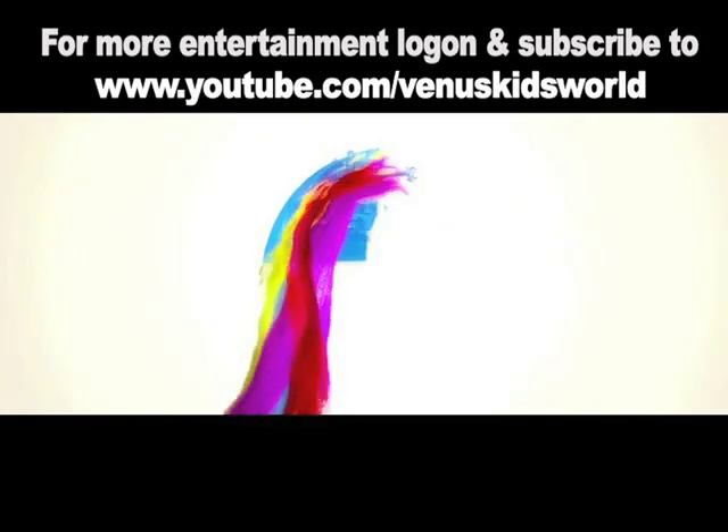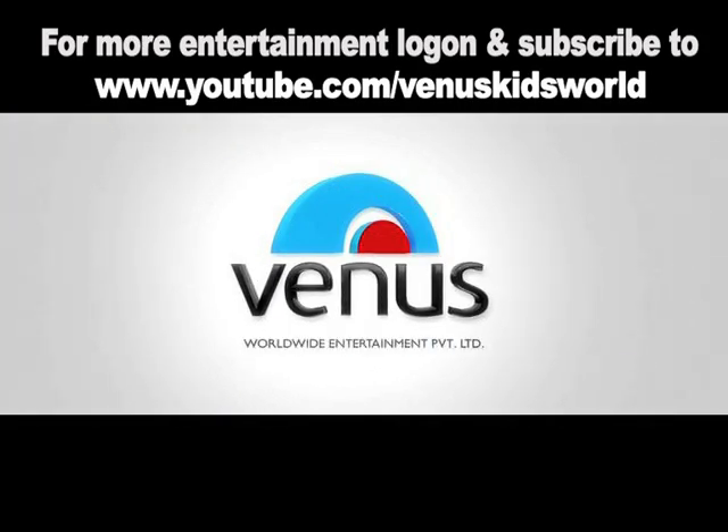For more entertainment, log on and subscribe to www.youtube.com/venuskidsworld.